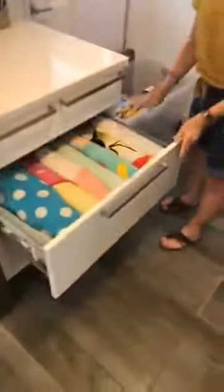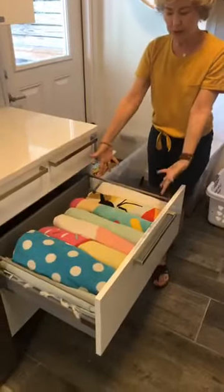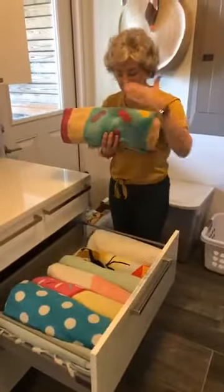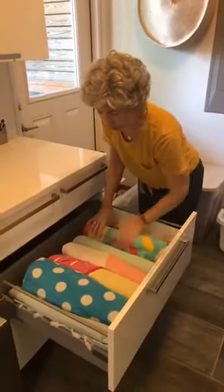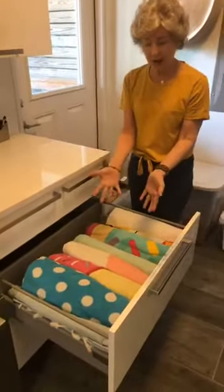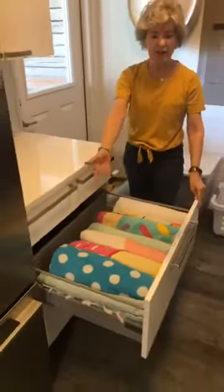Right here we made her a drawer for beach towels — summer beach towels. If you will roll your towels and do them like file folders, you can fit so many more beach towels in a drawer. Before, the beach towels were all on top of each other and you couldn't see what you had. By just taking them out and quickly rolling them, we have this nice neat drawer.